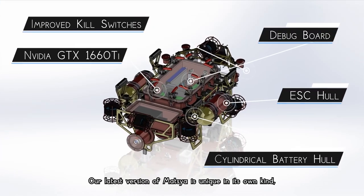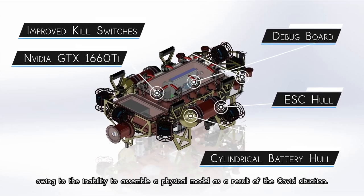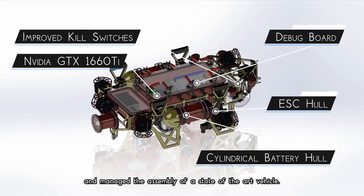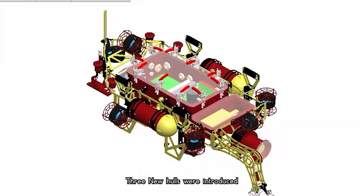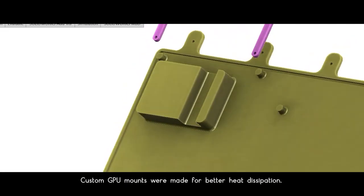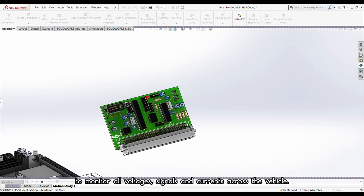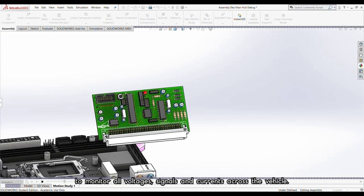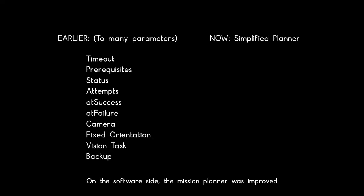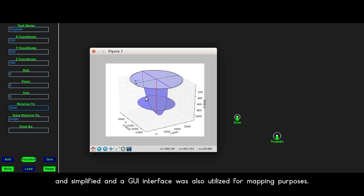Our latest version of Matsya is unique in its own kind, being completely simulated owing to the inability to assemble a physical model as a result of the COVID situation. Nevertheless, our team persevered and managed the assembly of a state-of-the-art vehicle. Three new hulls were introduced — two battery hulls and one ESC hull. Custom GPU mounts were made for better heat dissipation. The electrical subsystem had new debug boards to monitor all voltages, signals, and currents across the vehicle, and a new LCD screen for crucial information display. On the software side, the mission planner was improved and simplified, and a GUI interface was utilized for mapping purposes.